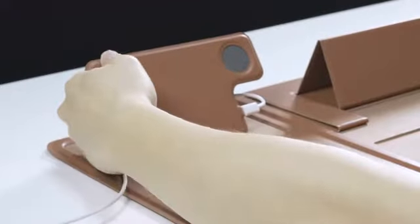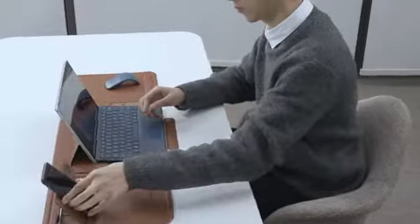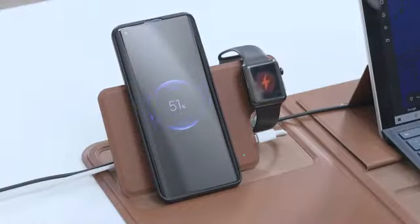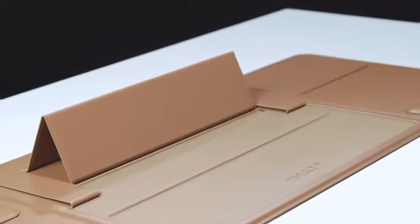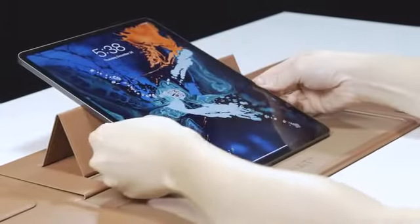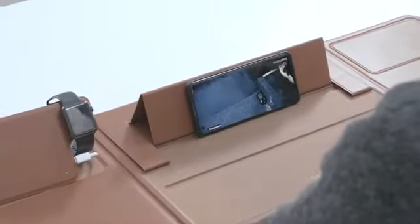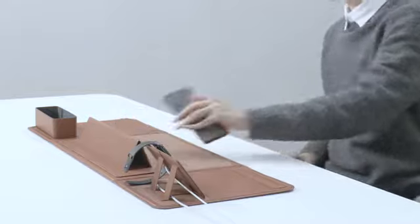Number three: you can charge your mobiles on the mat at 15 watts wirelessly. Got a watch that tells heartbeat? You could put it on too. The power pad also stands up nicely to fit your eye-level viewing of everything, while the anti-slip bottom keeps them from slipping or falling. Easy come, easy get-go.